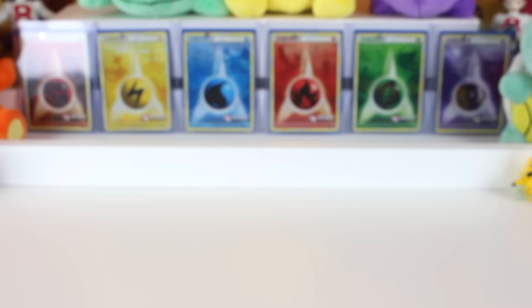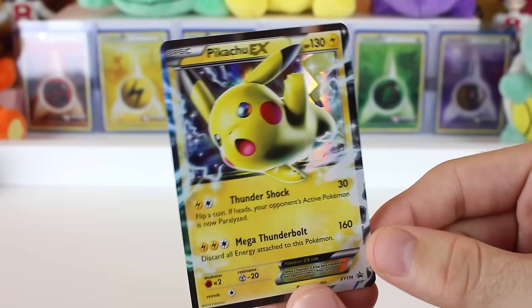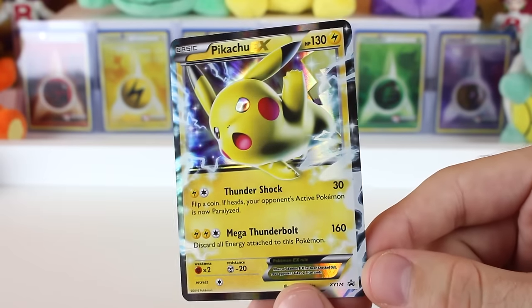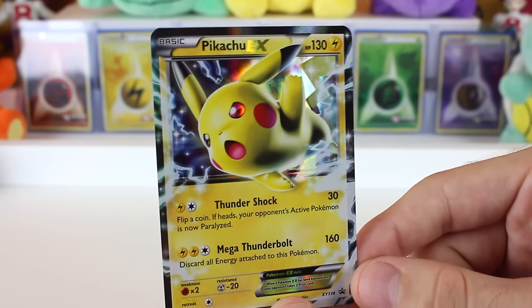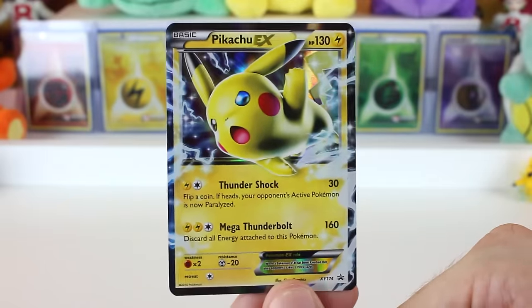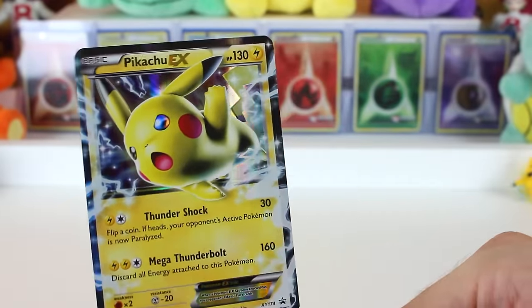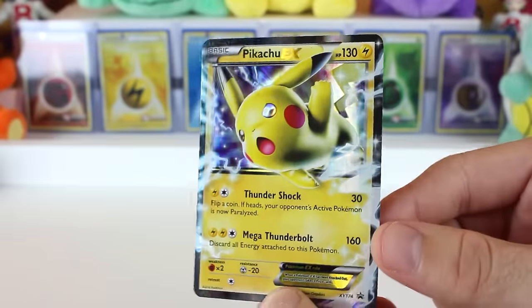We are back, the packaging is off the tin, and we've got the promo card secured safely. Here is the Pikachu EX card that comes with the tin — it's a really cool-looking card. I think Pikachu does look a little bit awkward in its positioning though. It looks like it's being launched from a cannon. I was going to say it looks like it was swimming laps, but I like 'launched from a cannon' better.